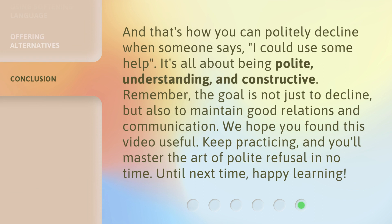And that's how you can politely decline when someone says, 'I could use some help.' It's all about being polite, understanding, and constructive. Remember, the goal is not just to decline, but also to maintain good relations and communication. We hope you found this video useful. Keep practicing, and you'll master the art of polite refusal in no time. Until next time, happy learning.